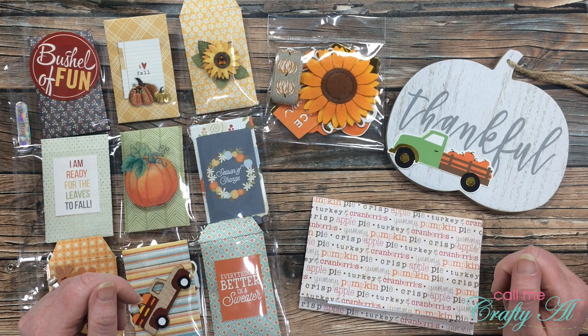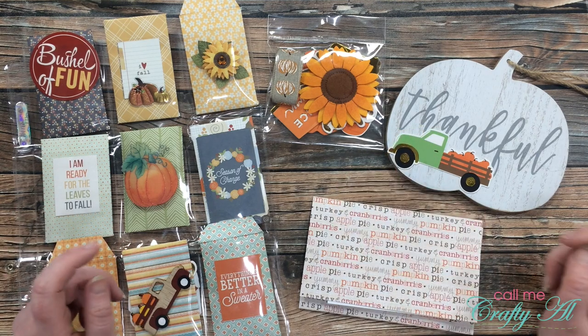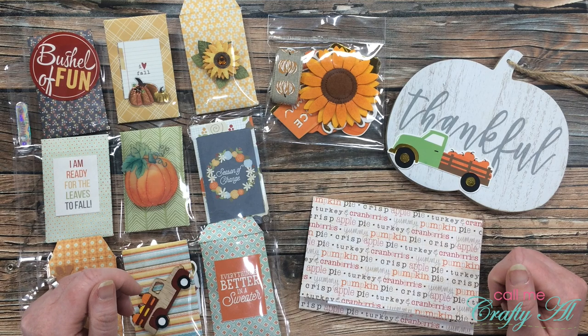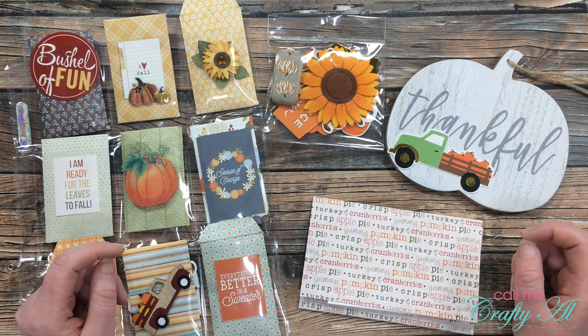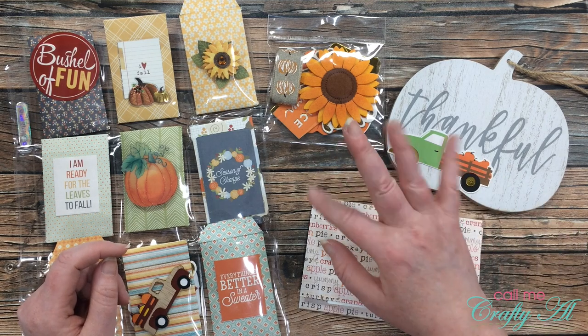I hope you enjoyed seeing all of the lovely creations that my subscribers made and sent in. If you did, as always I appreciate a thumbs up. Don't forget to go visit those YouTube videos and Instagram posts where they shared their September sheet load of cards. Until my next video, I hope you're having a crafty day — bye bye!